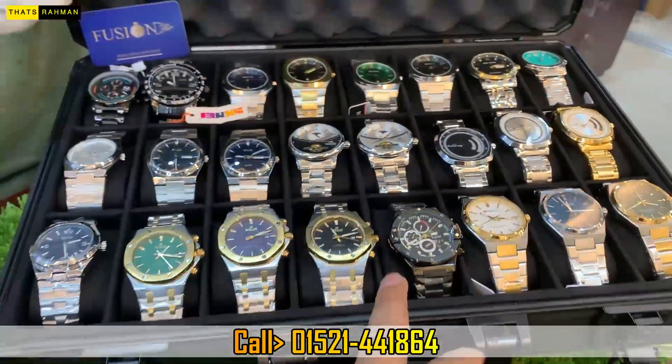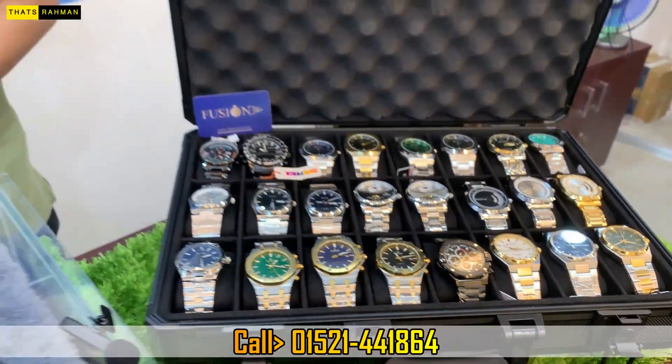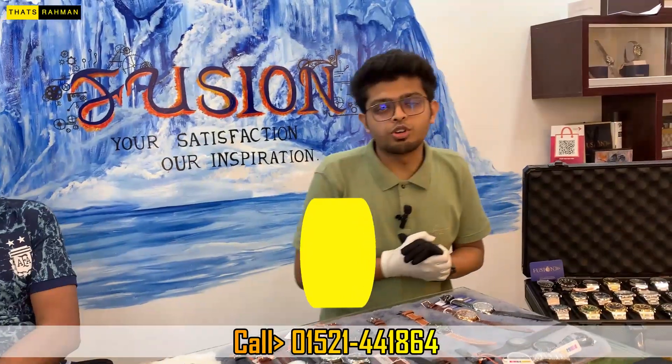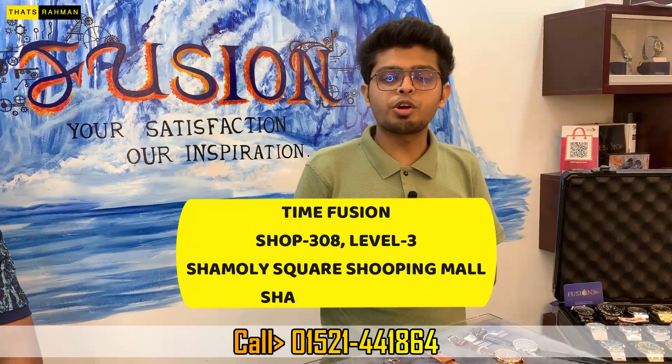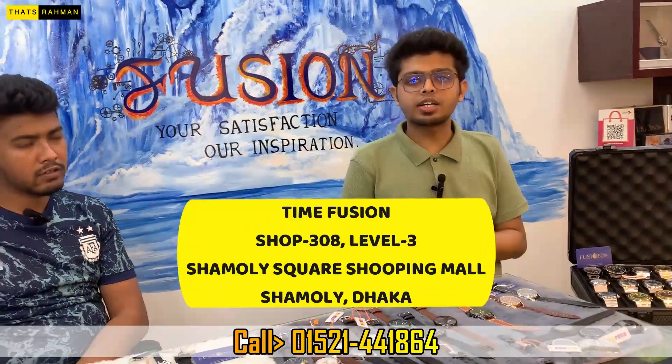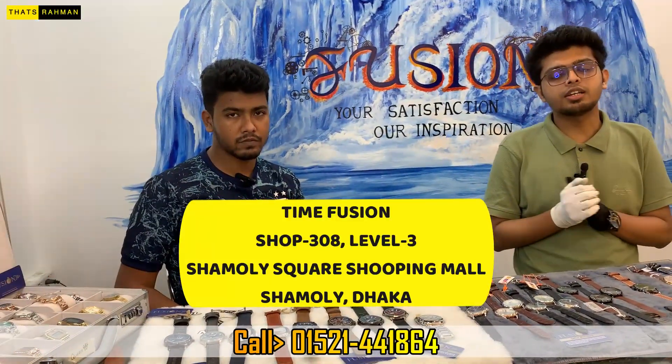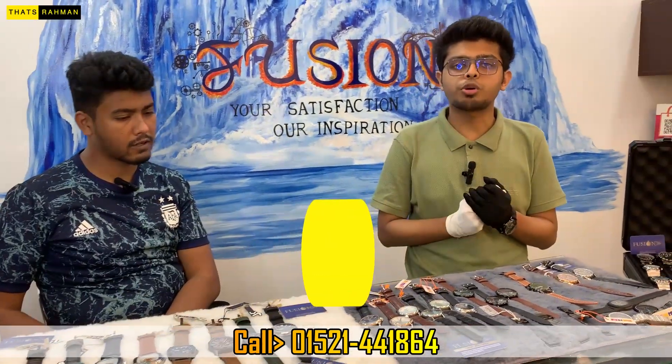That is a very unique and exclusive collection for our videos. Our shop address is the shopping mall, level 3, shop no. 308. Outlet is not available. It is easy to find the location. This place is opposite the shop.